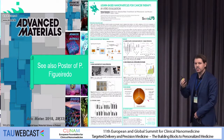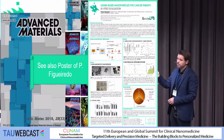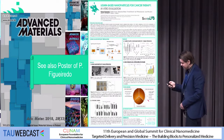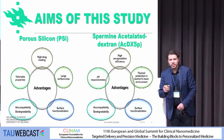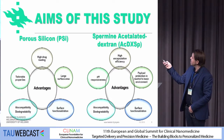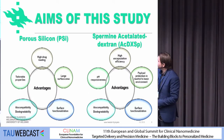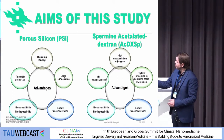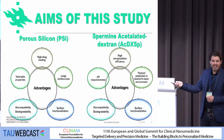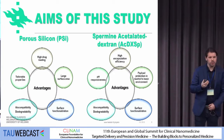My group is very interested in developing new materials for different kinds of applications. One of them is lignin-based materials — you can see the poster of my student on this topic as well. But in this particular study, we used two kinds of materials. One is called porous silicon material, and the other is acetylated dextran. We were interested in these because they have a high drug loading degree, we can tailor their properties, they have a large surface area, they are biocompatible and biodegradable, and also we can functionalize and target them.